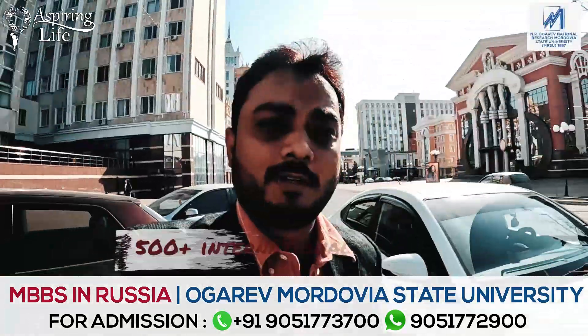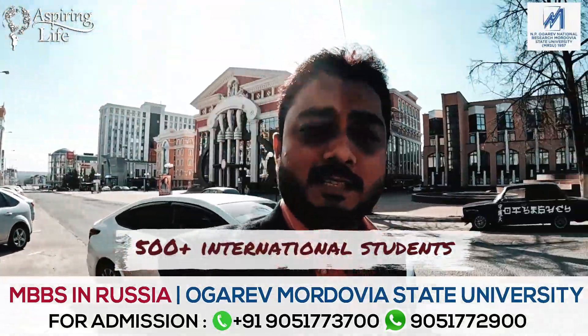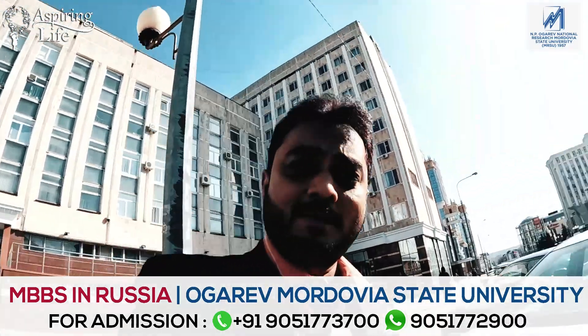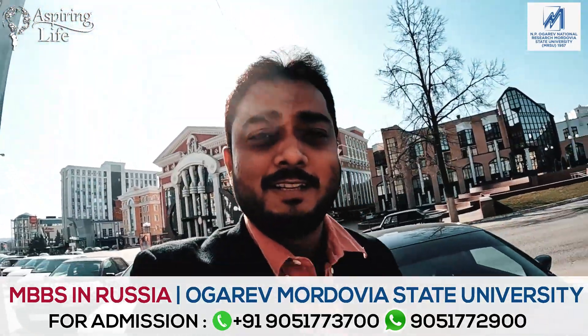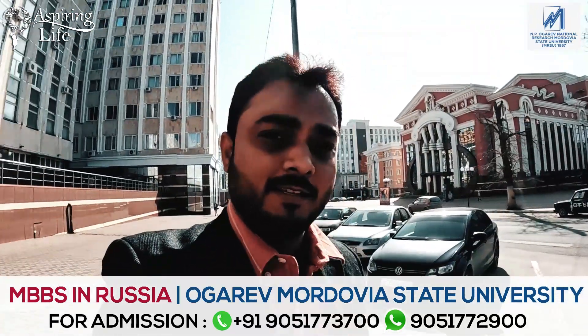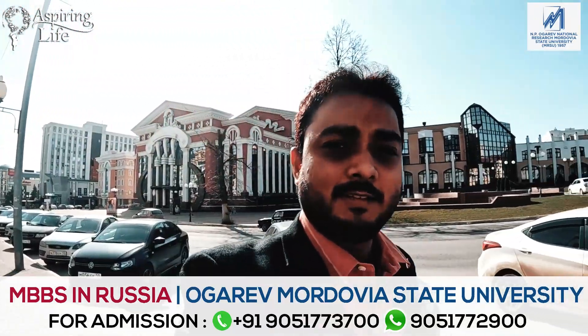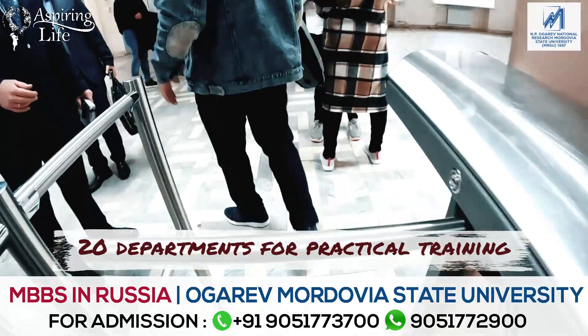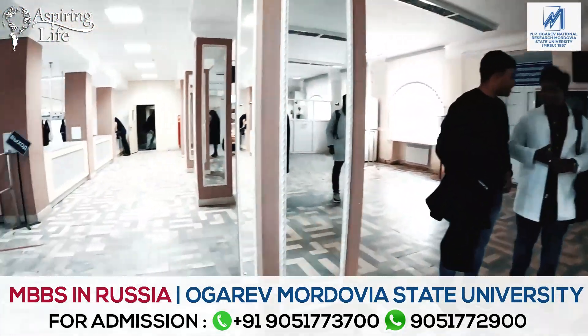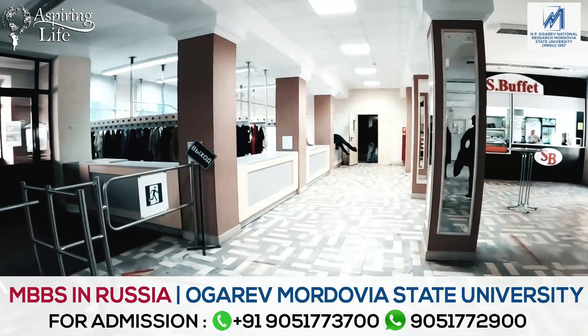Good morning. Now I have come to the university. We have the biggest building in the university. We have almost 5000 international students and we will see the students in the university.